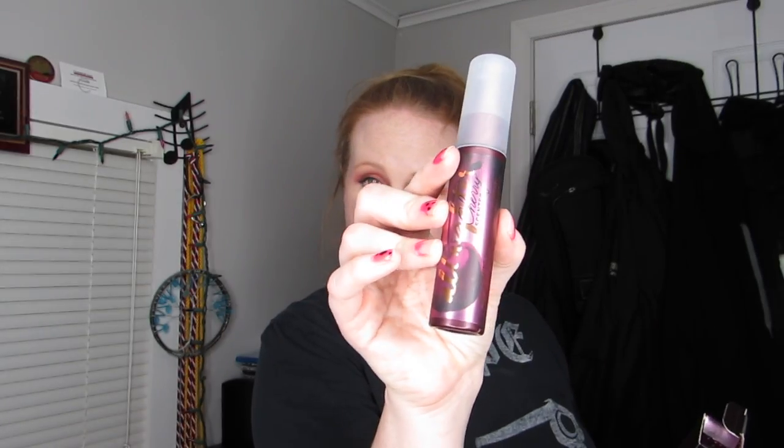On to setting sprays — I picked up the Morphe Continuous Setting Mist. It has a similar smell to my MAC Fix Plus but it's such a light mist. Oh my god, I love this. I also picked up the Urban Decay All Nighter Cherry Scented Setting Spray in the travel size — they had some sales going on, and I haven't had All Nighter spray in a while.